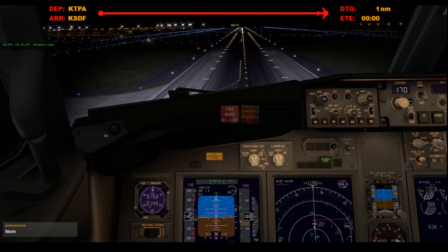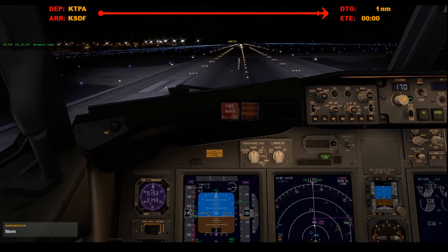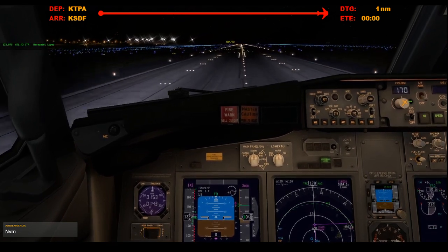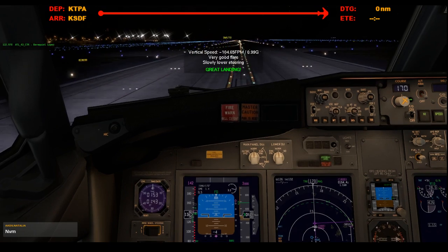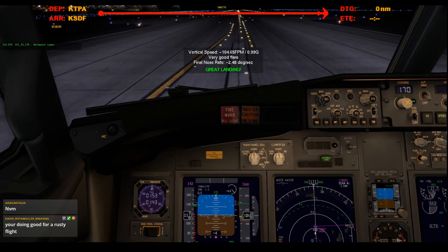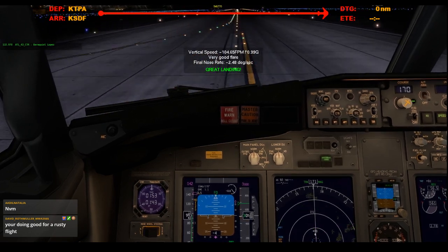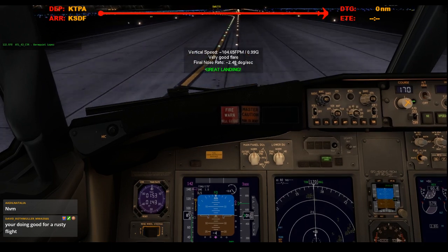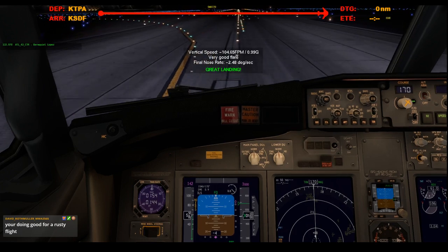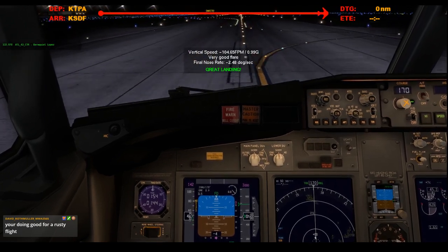50. 40. 30. 10. Oh man — sheesh. Reverse thrust. 80 knots. At 60 — manual braking, reversers stowed. That was a damn good floater.